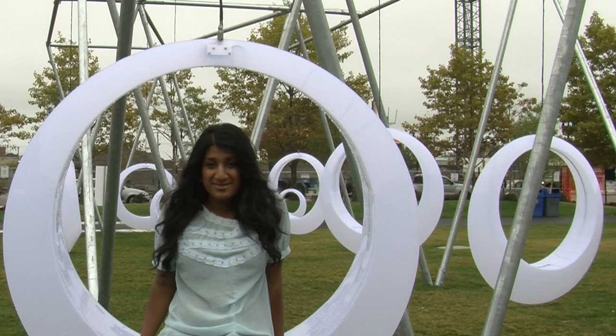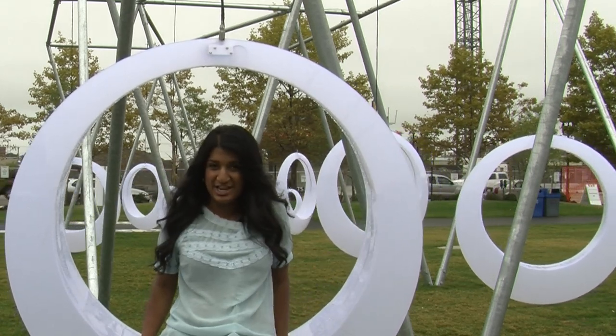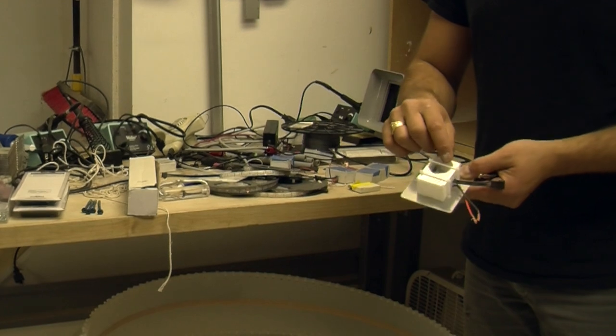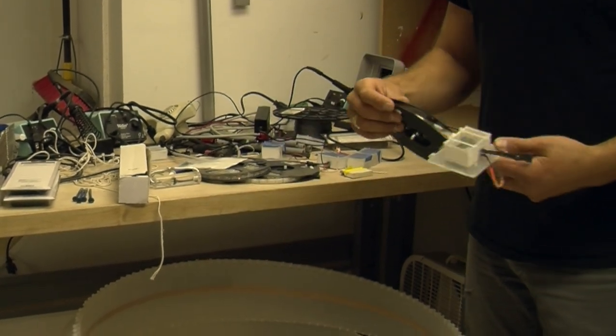A total of 20 custom molded and welded swings make up this interactive Swing Time installation. The swings were built in three different sizes, offering up some playtime for all ages. For a technological twist on playtime, the designers added internal accelerometers to measure swing speed.